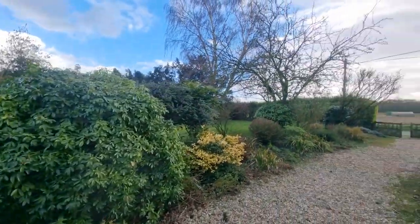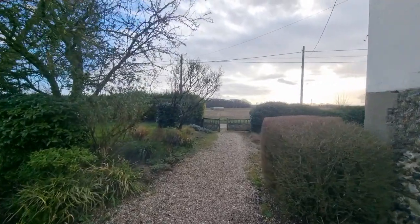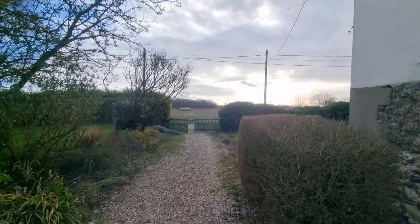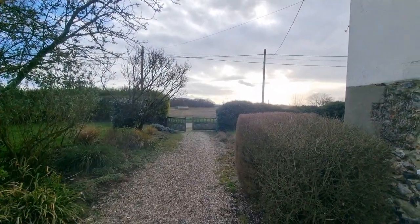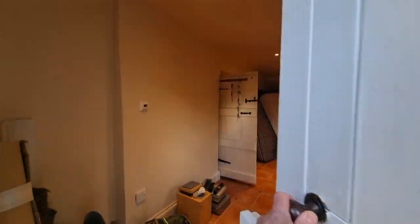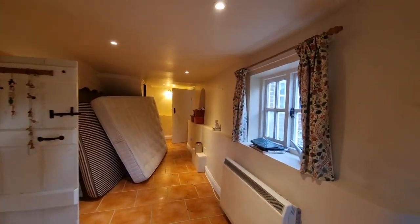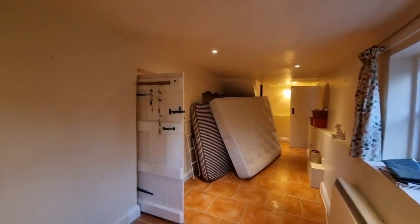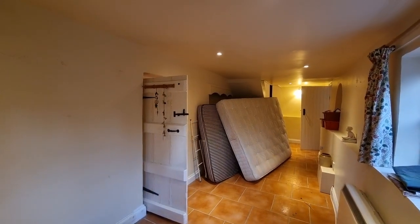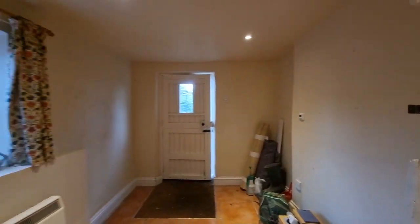Fantastic location if you like the countryside. Let's go and have a look inside. We're at the side of the property, heading in through the entrance door to the side. There are still a few possessions that need to be removed from the property, as you'll see throughout. We have a good-sized hallway here.